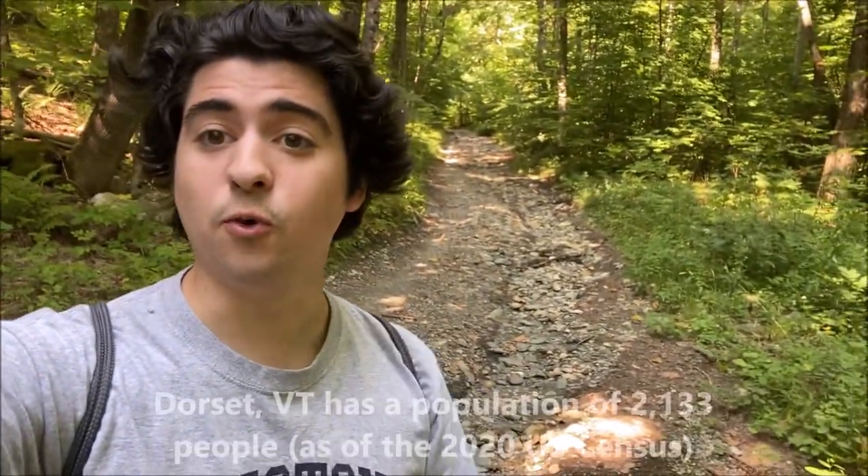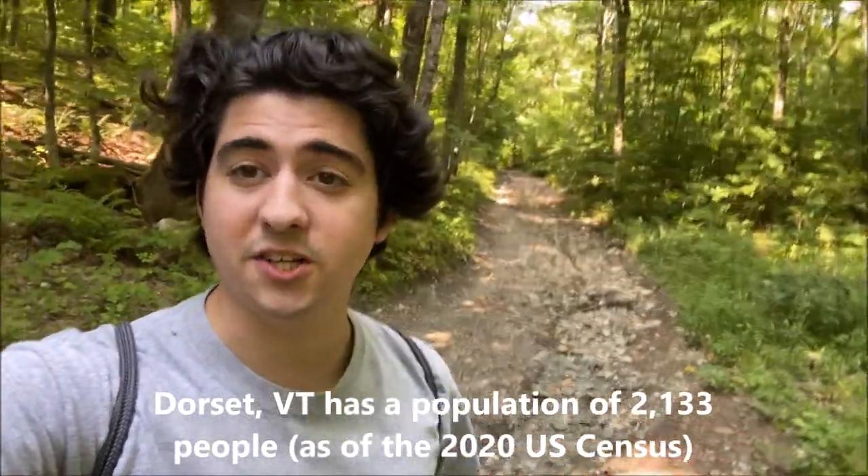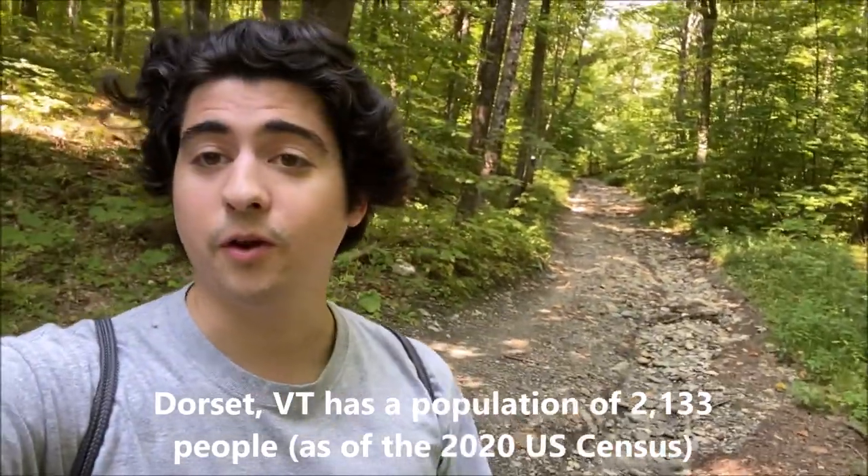What's going on guys, it's JMass back again with another dope New England adventure. I'm going for a hike right now — as you can see behind me there's a huge trail I've got to go up. I'm actually up in Vermont right now in the small town of Dorset, Vermont, just right outside of Manchester.